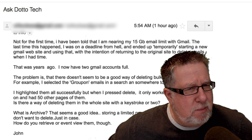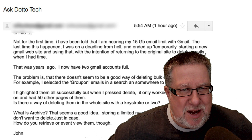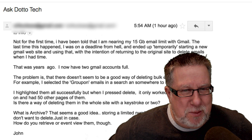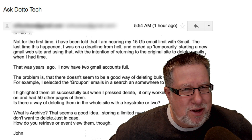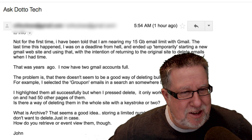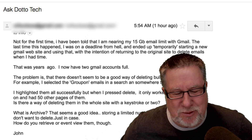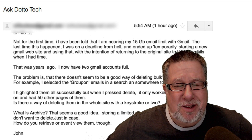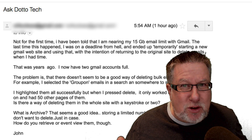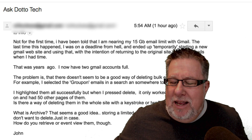It's from one of our subscribers to our newsletter named John, who says: 'Not for the first time, I've been told that I am nearing my 15GB email limit with Gmail. The last time this happened, I was on a deadline from hell and ended up temporarily starting a new Gmail account, with the intention of returning to delete the emails when I had time. That was years ago and now I have two email accounts that are full.' John, thou art an email hoarder. That's the problem — you don't know how to delete email. Consequently, you've filled up two 15GB allotments with Gmail.